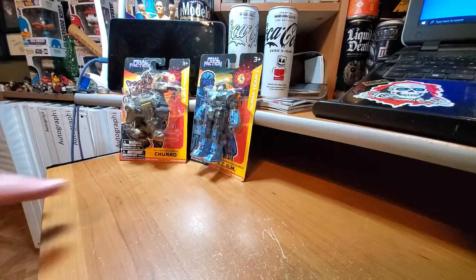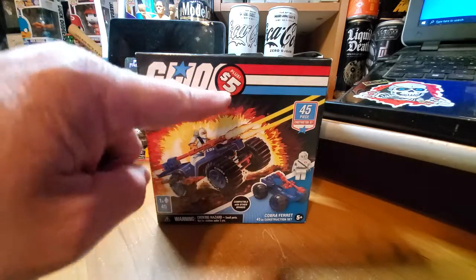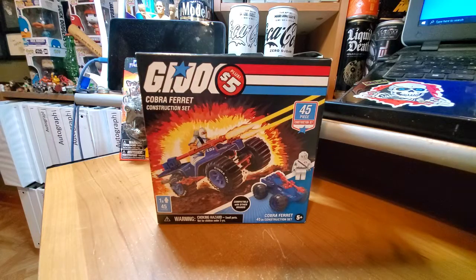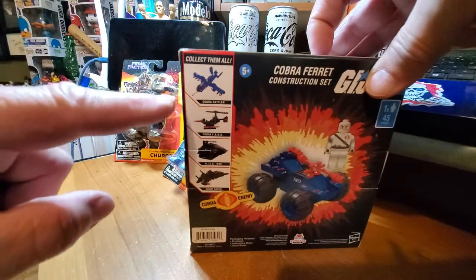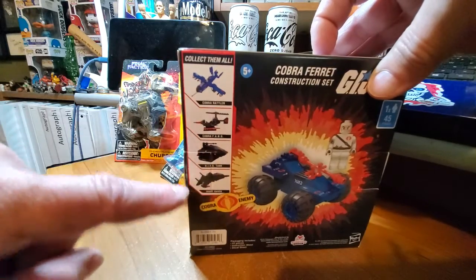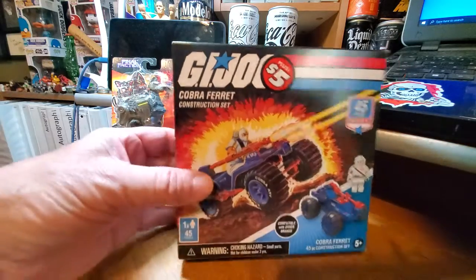I was looking around and on the bottom, where a lot of stuff falls, I see this: a GI Joe construction set — it's a vehicle, the Cobra Ferret. So I automatically grabbed it. I didn't really pay attention to the price at the moment; I just wanted to grab it because I looked around and didn't see a display for it, didn't see any more of these GI Joe construction sets. If you look on the back it says 'collect them all.' I grabbed the GI Joe Cobra Ferret construction set — it's a little miniature figure and it's pretty awesome for five bucks.